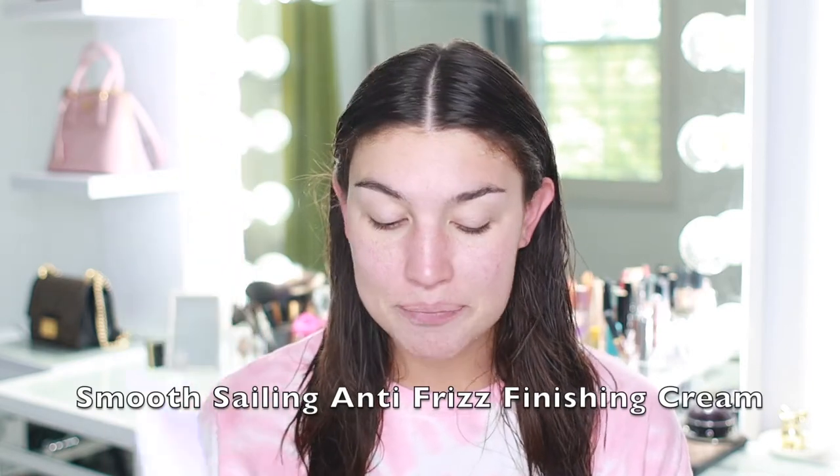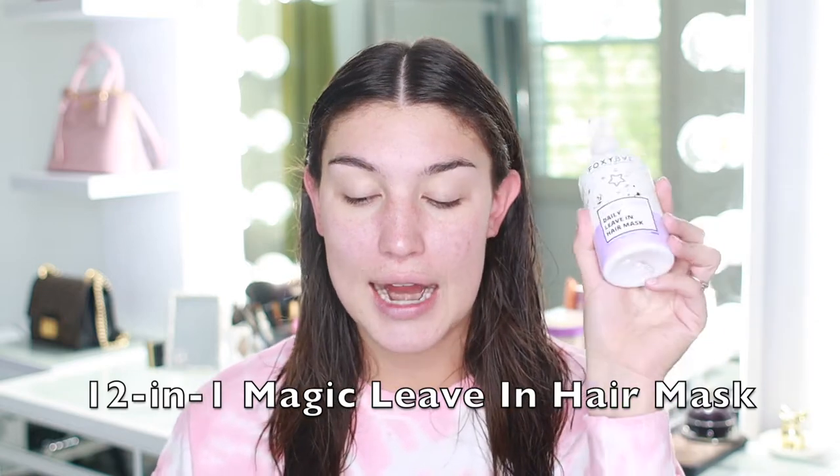The two products we're using today are the Smooth Sailing Anti-Frizz Finishing Cream and the 12-in-1 Magic Daily Leave-In Hair Mask. Both are meant to be used on wet to damp hair. After applying them I'll let my hair air dry, then come back to show exactly how it looks untouched. These products are supposed to eliminate frizz, add shine, hydrate hair, enhance volume, repair damage, soften, detangle, prevent split ends, preserve color, benefit the scalp, fortify and strengthen hair, and work as a heat protectant.